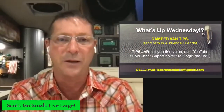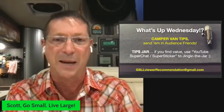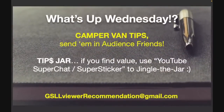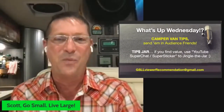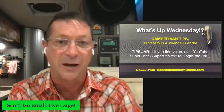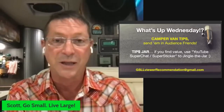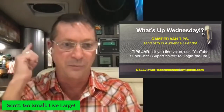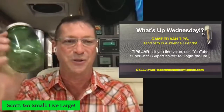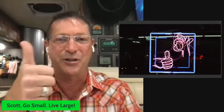We're starting up camper van tips — if you have a camper van or really any type of RV, send your tips to the email address shown. I've learned as much from you as you've probably learned from me. Also, if you find value in this content, click the dollar sign by the chat field for YouTube Super Chat or Super Stickers — that goes right to channel support. A thumbs up is always appreciated too.